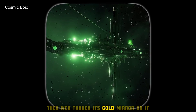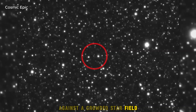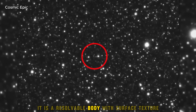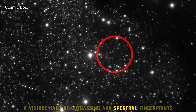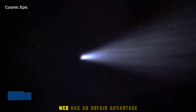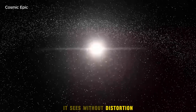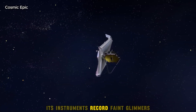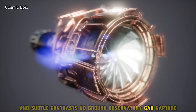Then Webb turned its gold mirror on it. The result is not a dim streak against a crowded star field — it is a resolvable body with surface texture, a visible halo of outgassing, and spectral fingerprints that led to a new conversation overnight. Webb has an unfair advantage: sitting beyond Earth's atmosphere, it sees without distortion, and its instruments record faint glimmers and subtle contrasts no ground observatory can capture.